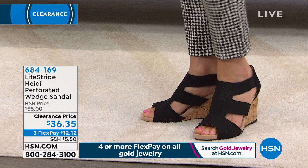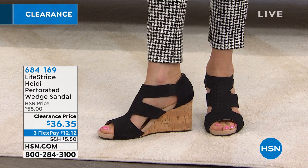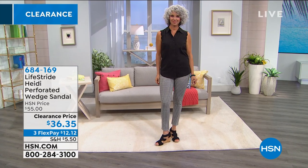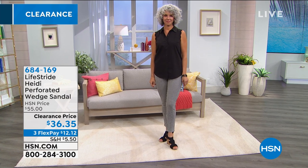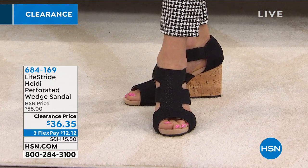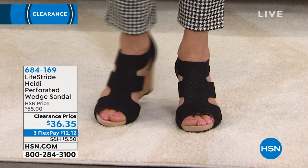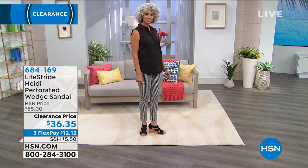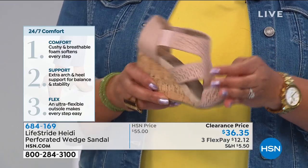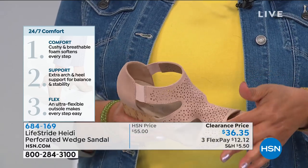You slip these on and you're out the door — no buckles to fiddle with. You still have decent coverage on top, so as we transition into cooler months you can wear these a little bit longer than strappy sandals. Sizes 5 through 11 medium and wide. Christina wears an 8.5 and she has on the 9 — they fit her beautifully. These are super comfortable with a padded insole. Look at how flexible these are — when have you seen a wedge you can actually flex? When you walk your feet will be so cushiony soft. And there's a beautiful cutout design so it's nicely aerated and airy.